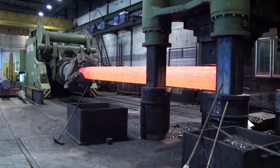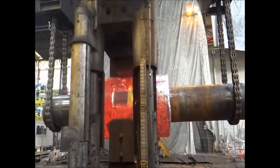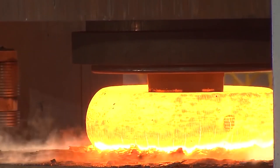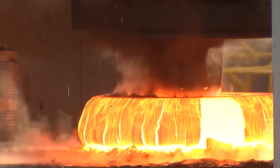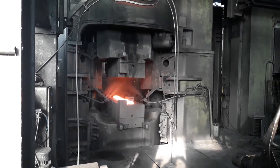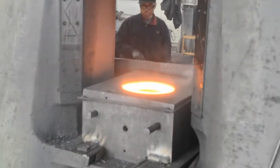These large hydraulic presses are commonly used for open and closed die forging. Open die forging works on simple shapes like rods, shafts, and discs. Closed die forging produces complex and precise parts like gears, connecting rods, and turbine discs.